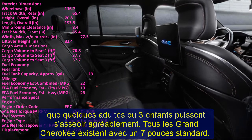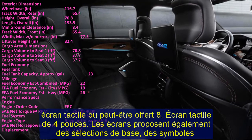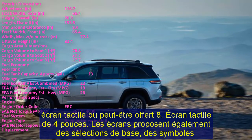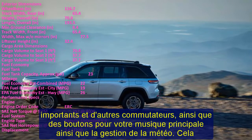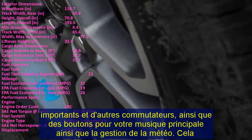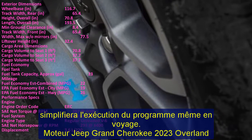A trio of V8 engines is also available, each giving the Grand Cherokee a bit more attitude. A 360-hp 5.7-liter V8 is available in the Overland, Altitude, Trailhawk, and Limited trims. It makes easy work of on-ramp acceleration and passing other vehicles, and it is also more capable when towing a trailer compared to the standard V6.